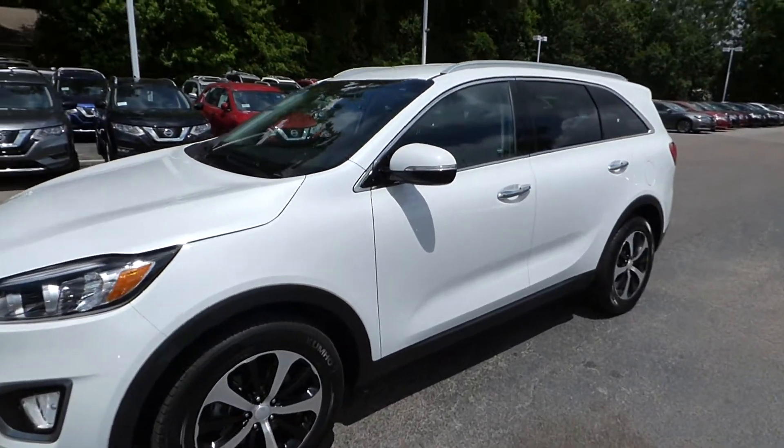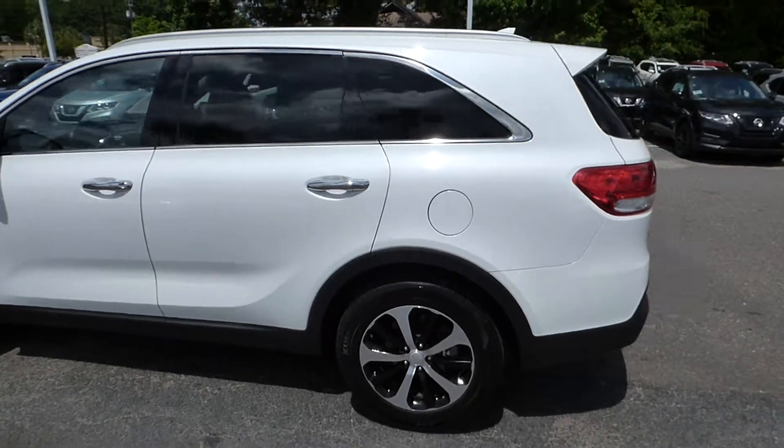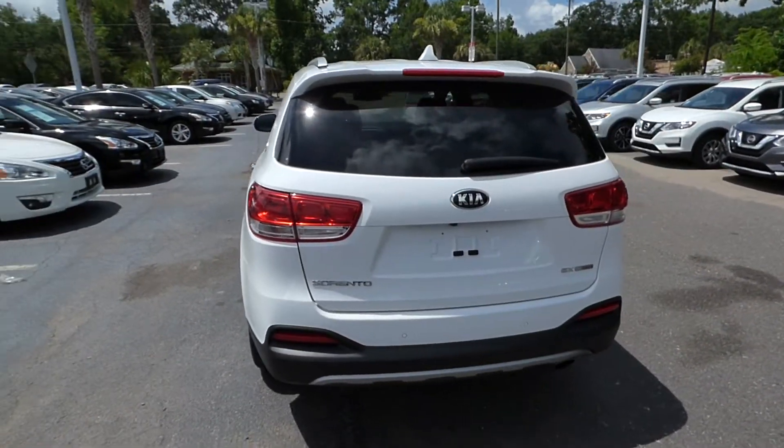Hey everyone, I'm here with our 2016 Kia Sorento EX. This vehicle has 31,000 miles and will qualify for it with a lifetime warranty.